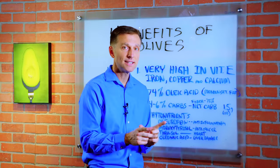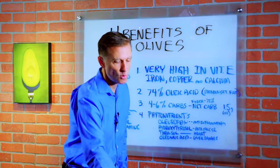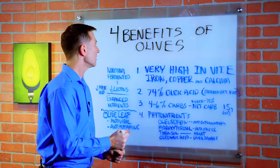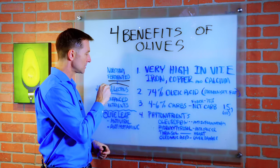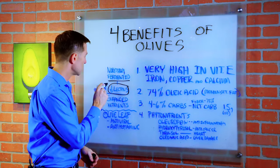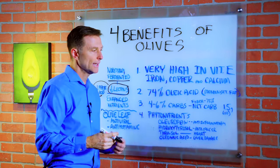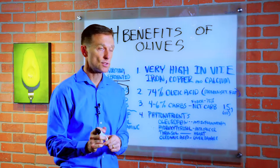But the way to lessen the lectins is to use fermentation. And guess what? Most olives are fermented, so we're not going to have the amounts of lectins that we would have with other things. Also, it'll decrease phytic acid, which will then increase the bioavailability of these nutrients in general. So that's really cool.